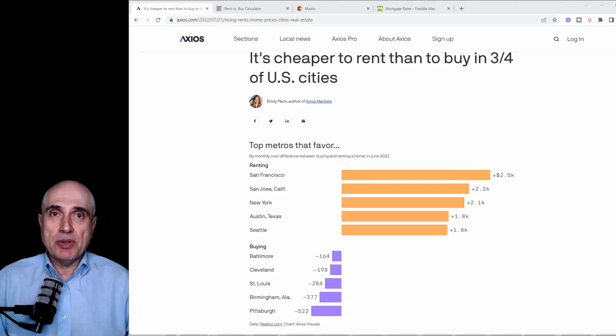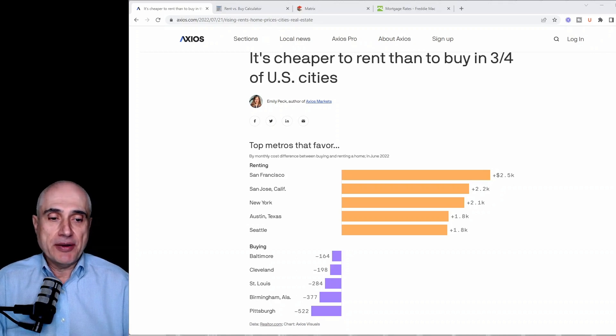Recently, I ran into a few studies showing that renting a home will be cheaper than buying a home of a similar size. Here is an example, but there is a fundamental flaw in their methodology. They do not factor in wealth building opportunities real estate presents, especially here in the Bay Area.